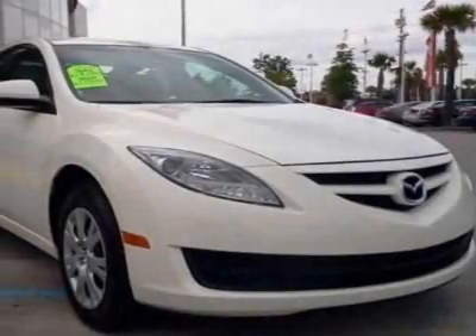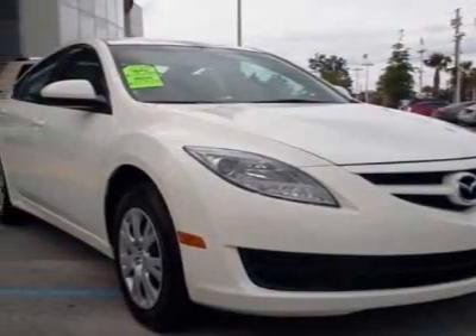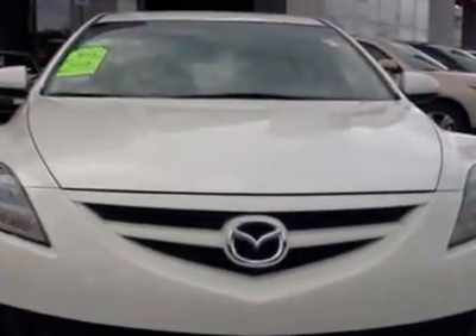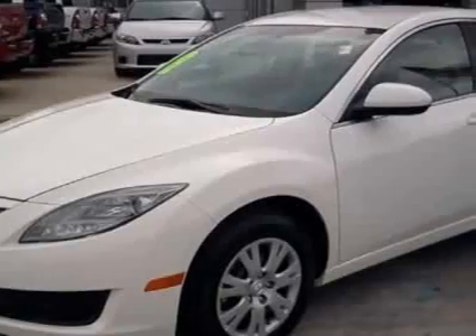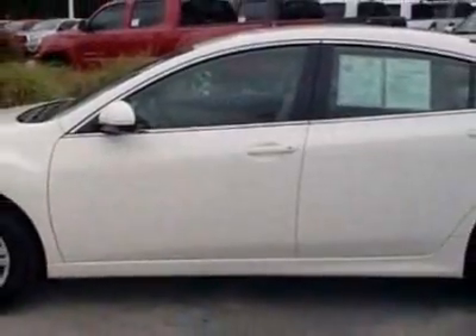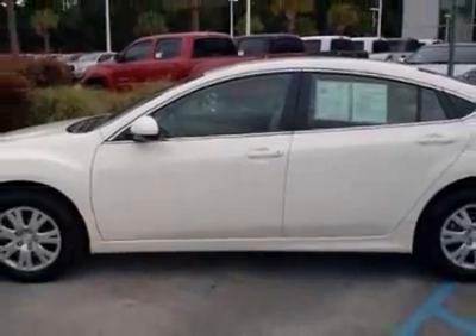Take a look at this 2010 Mazda Mazda 6. Carfax has certified this Mazda 6 as having one owner. This Mazda 6 has just under 19,500 miles. For your protection, this vehicle has a factory warranty.